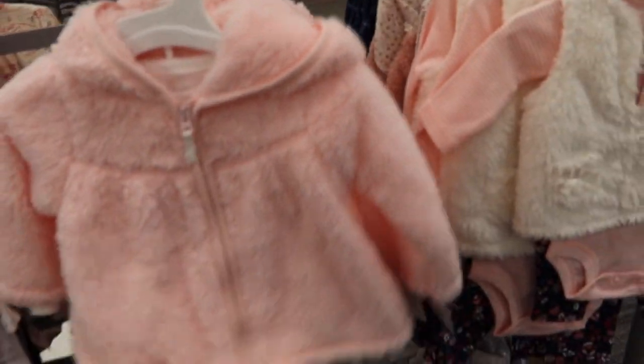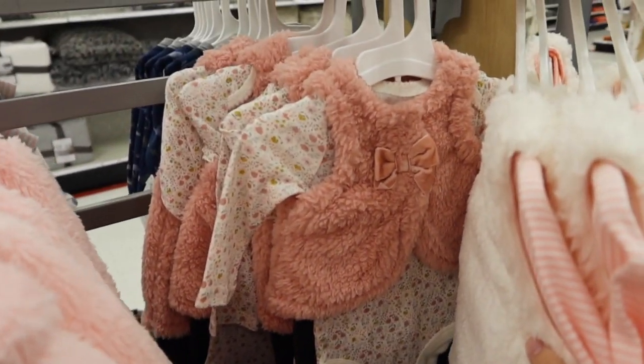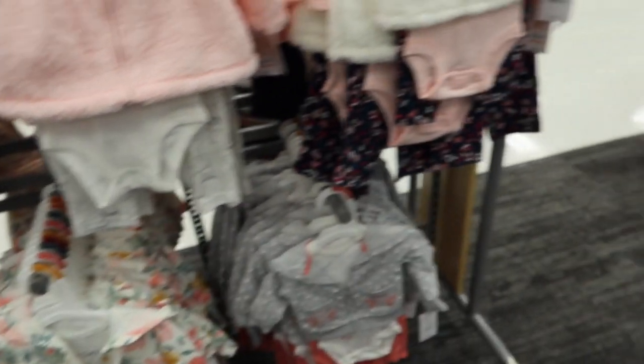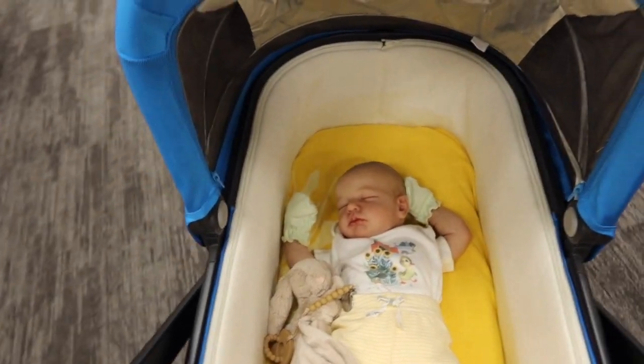Some of the new girls' winter clothes. This camera does have a hard time focusing sometimes — I have to tell it where to focus.